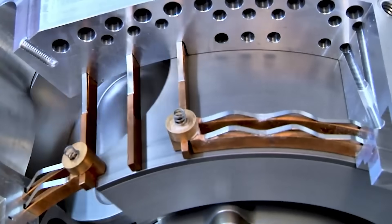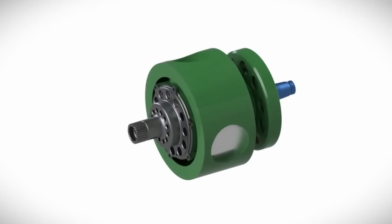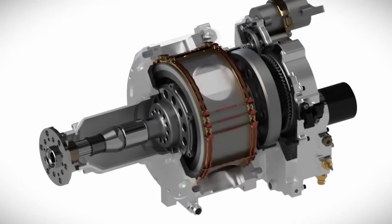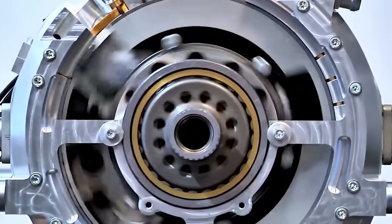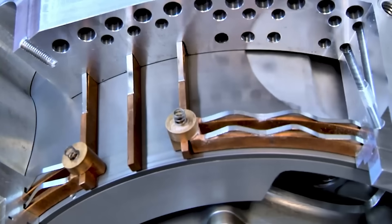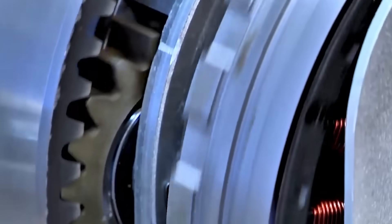The crankshaft inside rotates in the opposite direction. The result is a dynamic counter-rotating system where the relative motion between the block and crankshaft creates a complete four-stroke combustion cycle, without the need for a traditional valve train. That spinning cylinder block also acts as its own slide valve system, passing intake and exhaust ports precisely as needed.